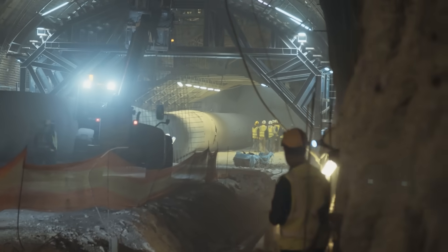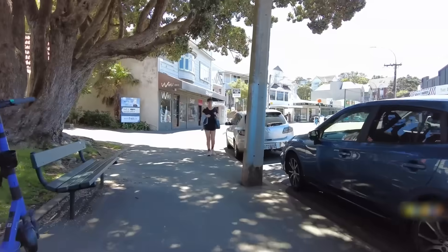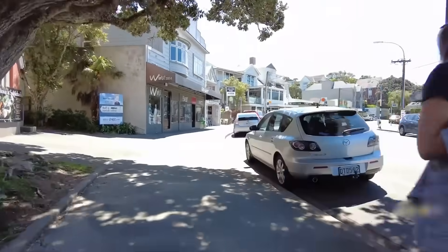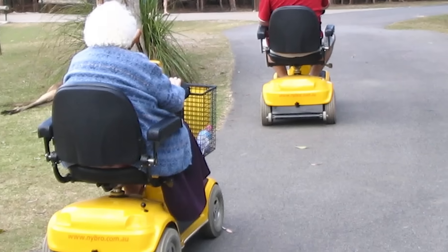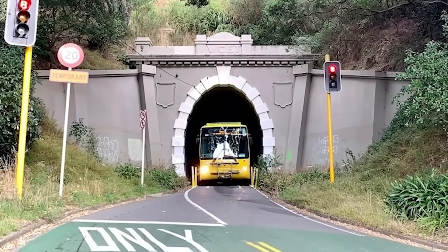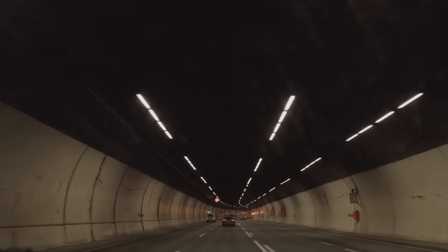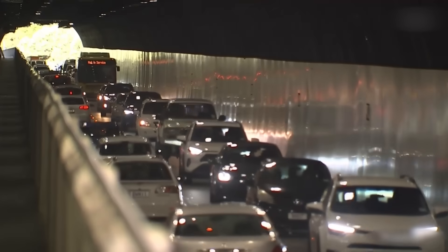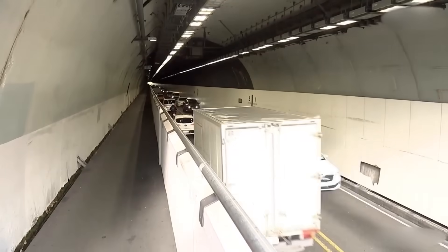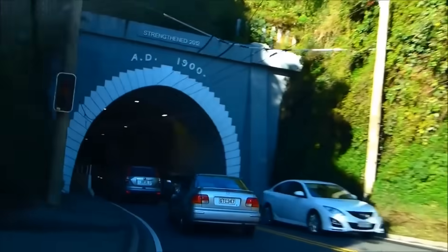Their solution is to create a completely separate world for vulnerable users. A second, smaller tunnel, built exclusively for people on foot, on bikes or in mobility scooters. This isn't just an add-on, it's a fundamental shift in design philosophy. This active transport tunnel would be 214 metres long, or about the length of two rugby fields. Its most important feature is its incredibly gentle 2.8% gradient. For every 100 metres you walk or ride, you would only climb about 2.8 metres.